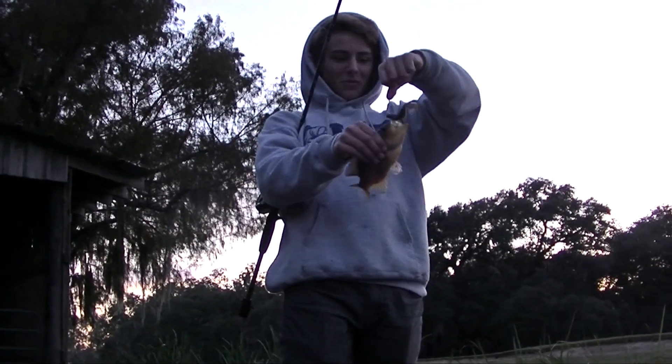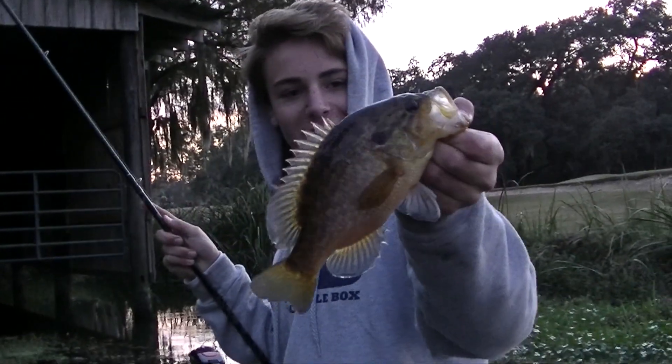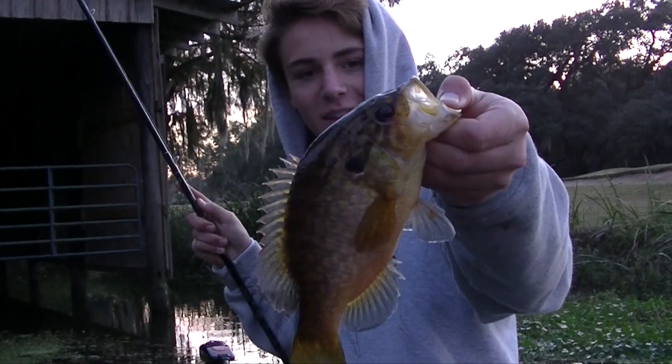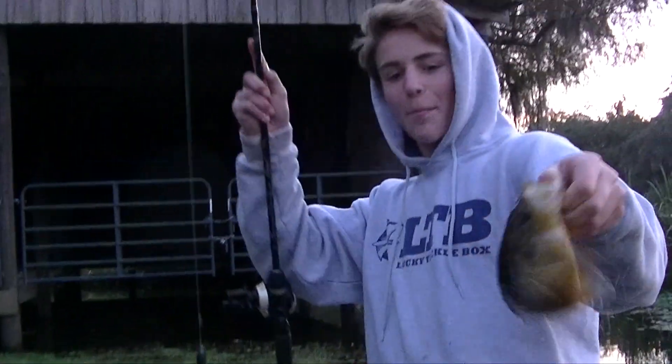That's a little tiny warmmouth. Look at the colors on that thing — that's pretty. Wrapping up the day, running out of camera light. Catch that punching.